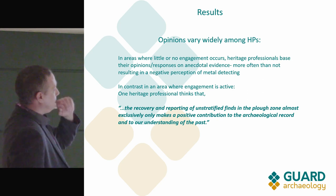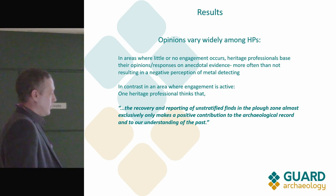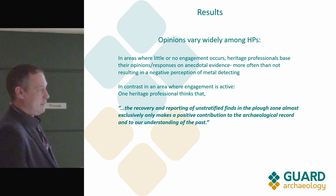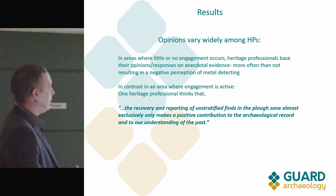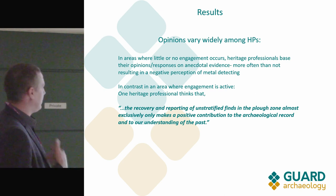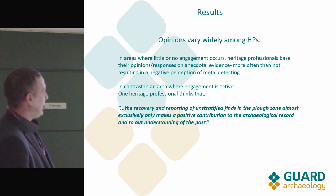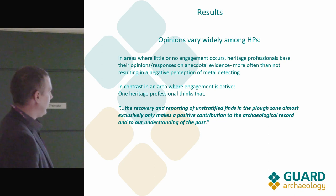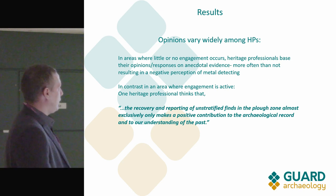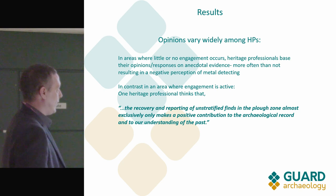In areas where there's no engagement — which is most areas — heritage professionals are generally quite damning of metal detecting, but they don't have first-hand interaction with detectorists, so how can they really know? They're just using the same old phrases: 'it's bad, it can't ever be a good thing, I don't know what they're finding, no one tells me anything.' But they're not actively going out and trying to engage, so they're not really helping themselves.